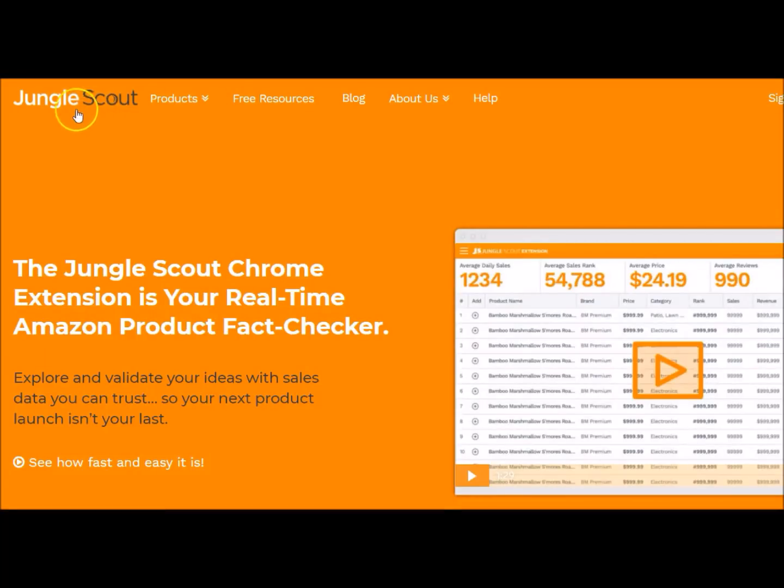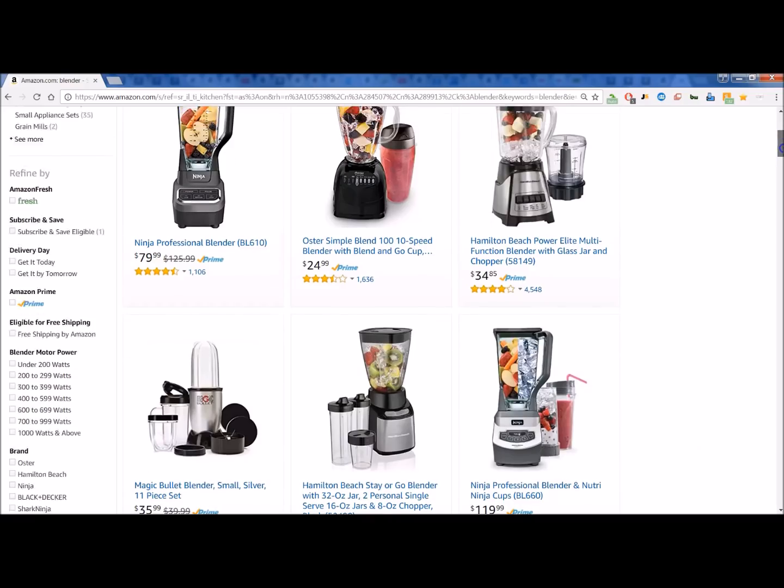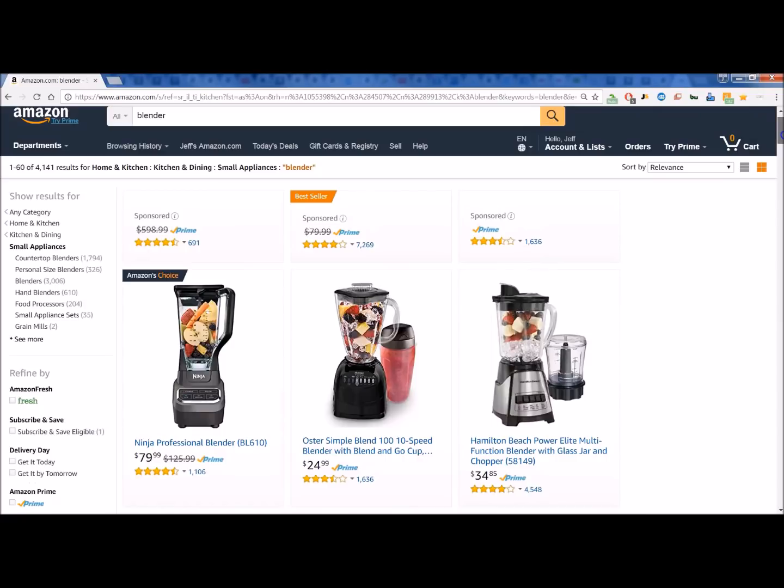Just a quick note before we get started looking at Jungle Scout: this is a paid program extension, however the great thing is there is a 14-day refund policy, so it's pretty much like a free trial.